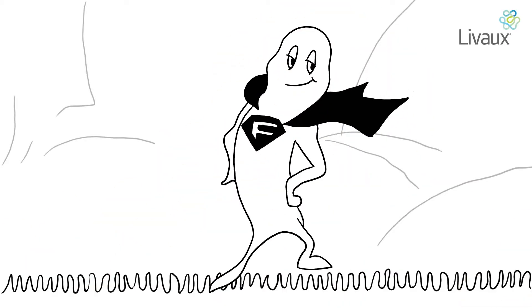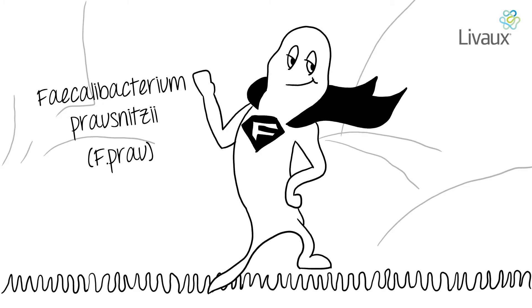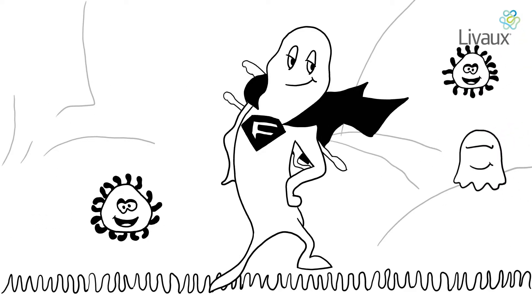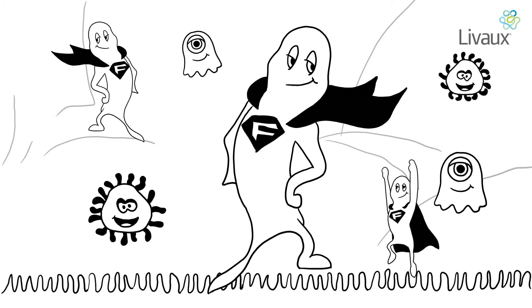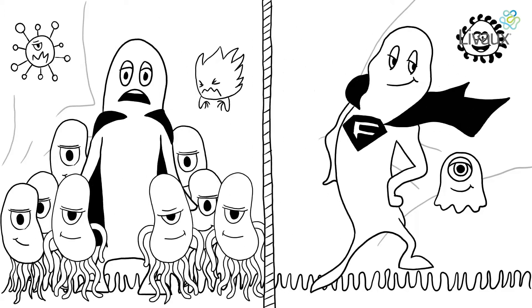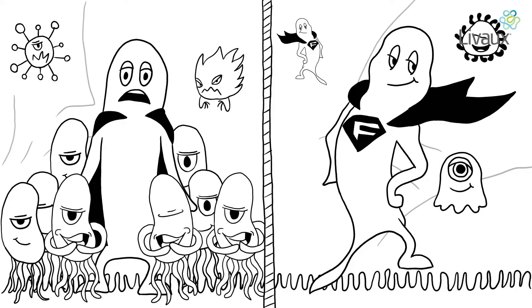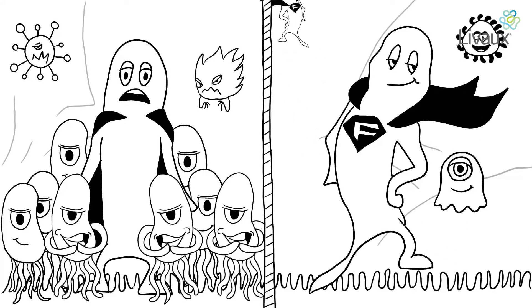Have you been introduced to the superhero in your gut microbiome? Faecalibacterium prausnitzii, otherwise known as F.Praw. These beneficial bacteria typically account for around 5% of the total faecal microbiota and up to 15% in some healthy adults. F.Praw is consistently found in greater abundance in healthy individuals compared to unhealthy ones.